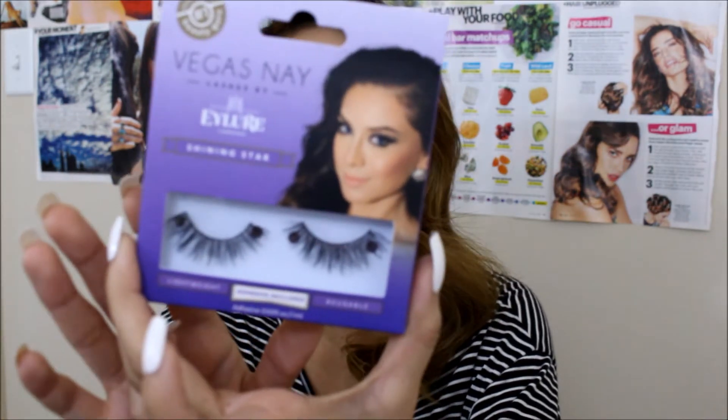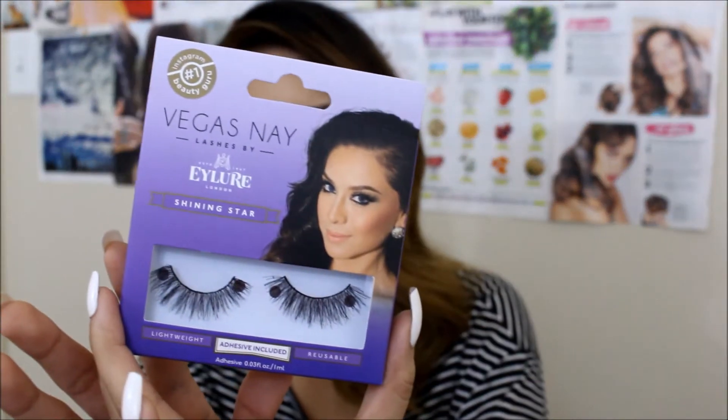Another one I've been loving is the Vegas Nay lashes in the style Shining Star. I picked it up about two weeks ago and I really love it — it was a lot more dramatic than I expected. The band is a little bit too heavy for me because with the Cocoa lashes the bands are super thin and don't weigh my eyes down. But other than that I really love these. I've been trying to find the Grand Glamour ones but they're always sold out at my Target.